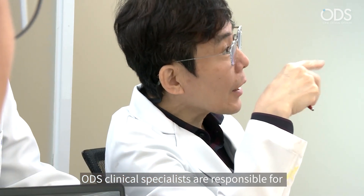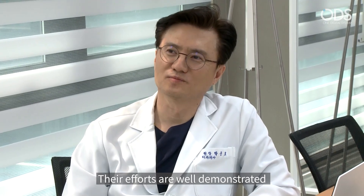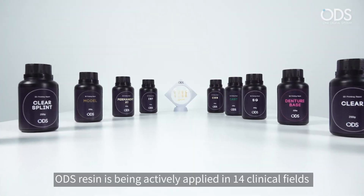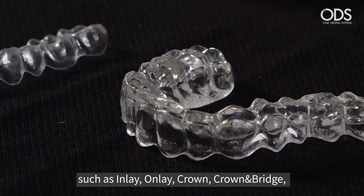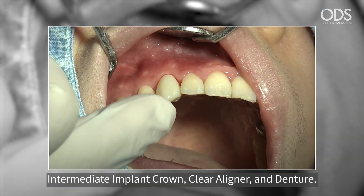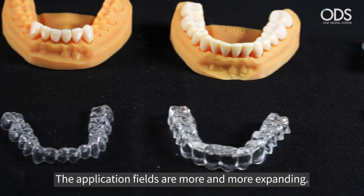ODS clinical specialists are responsible for educating dentists around the world. ODS resin is being actively applied in 14 clinical fields such as inlay, onlay, crown, crown and bridge, intermediate implant crown, clear aligner, and denture. The application fields are more and more expanding.